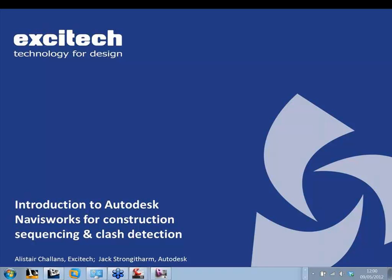Hello everybody, my name's Alistair Challens, I'm Marketing Executive at SciTech. Welcome to the webinar today. Jack Strongitham from Autodesk is with us and he's going to be taking the bulk of it. I hope you can hear me okay. You've got the title there: Introduction to Autodesk Navisworks for Construction Sequencing and Clash Detection.